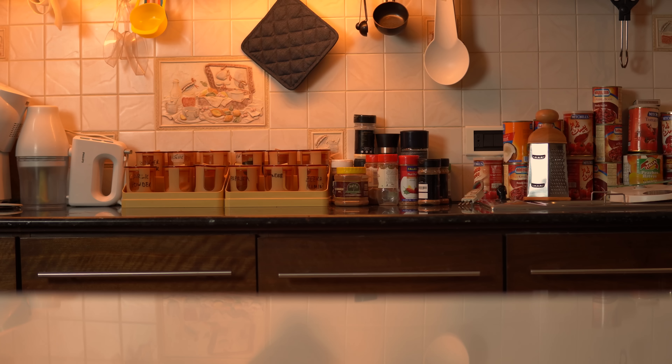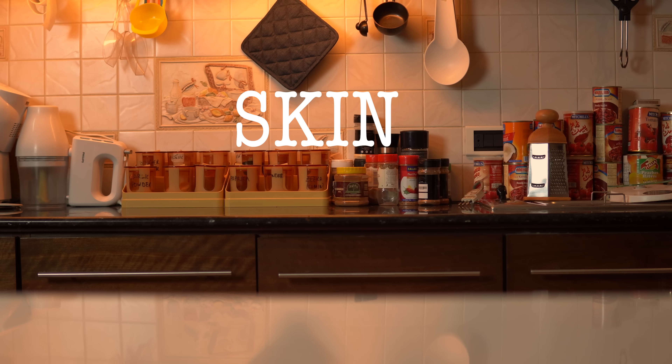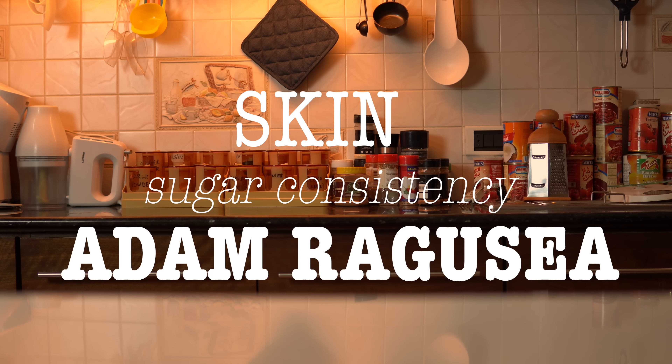There are two main brownie characteristics that separate them from cakes: their skin and their fudginess. I've done a lot of research on these two things. For brownie skin, the consistency of our sugar will play a big role. Shout out to my professor Mr. Adam Ragusea, who has a lot of research on this. So instead of normal granulated sugar, we will use confectioners sugar or powdered sugar.